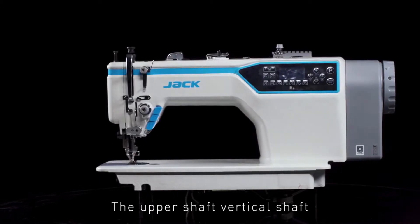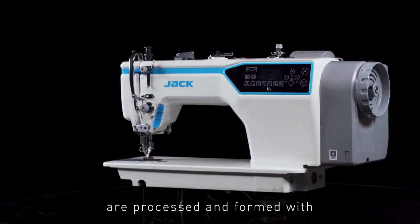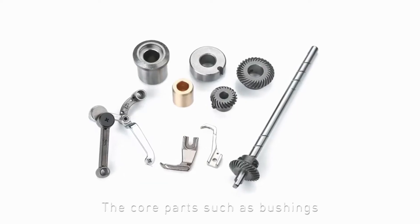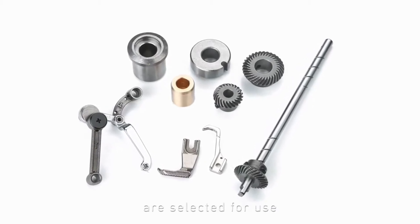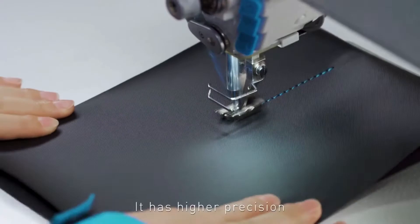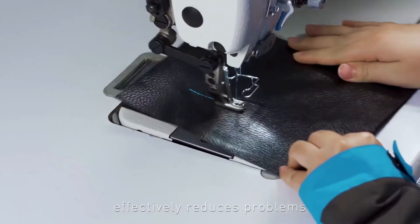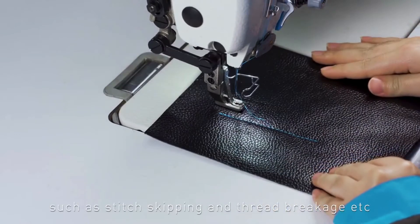The upper shaft, vertical shaft, lower shaft and other apertures are processed and formed with higher precision in one time. The core parts such as bushings, gears, presser feet, and thread take-up levers are selected for use. It has higher precision, lighter sound, more stable sewing, effectively reducing problems such as stitch skipping and thread breakage.